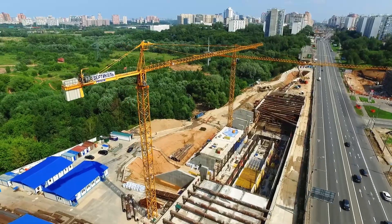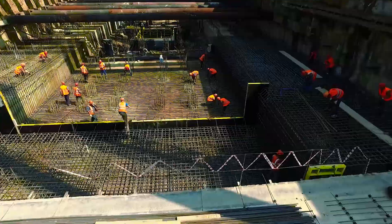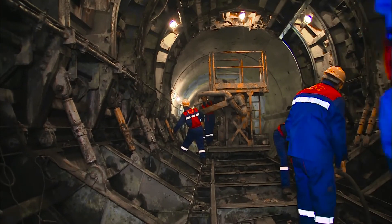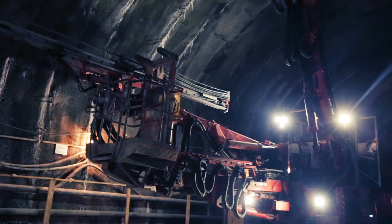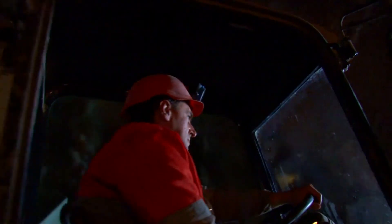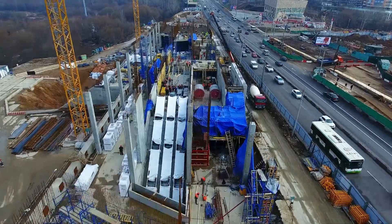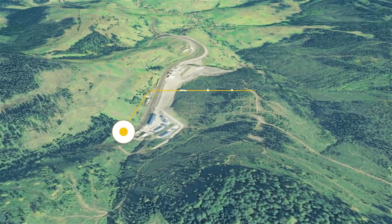For more than 20 years, Construction Association Interbootmontage has been implementing a number of large-scale projects, among which underground construction holds an important place. Modern technologies, own production facilities, and qualified specialists allow implementing complex multitasking projects in a variety of engineering and geological conditions. One of these was Besky Tunnel.